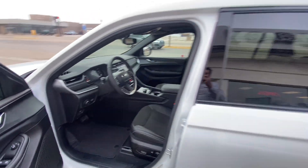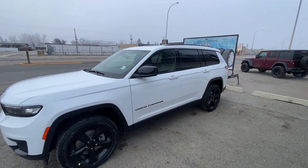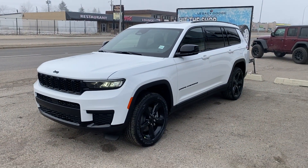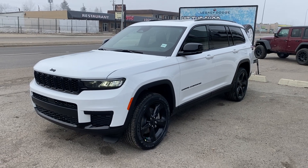Probably the most advanced seven-seat crossover out there. And just look at it — absolutely stunning. To take this one home, give us a call at 403-625-4555 and drive a Jeep in 2024.